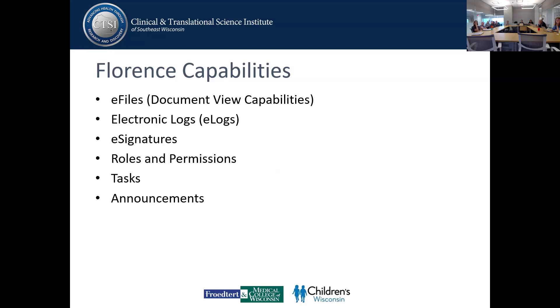Florence capabilities include the use of electronic files, and Florence has just come out with a new document viewer which I'll be touching on in the live demo. We can also create electronic logs and move away from paper logs, as well as use electronic signatures. Roles and permissions for each member who has access to the binders will differ depending on your role, and you can create tasks and send announcements for your study team.